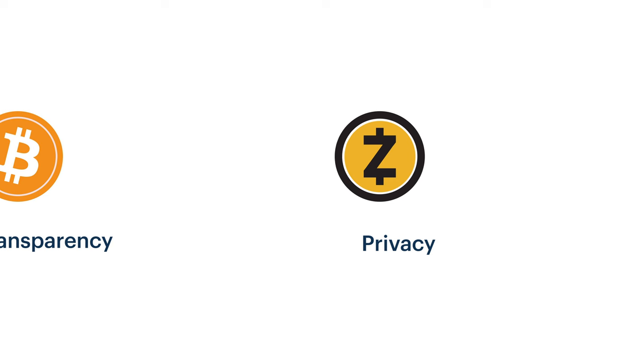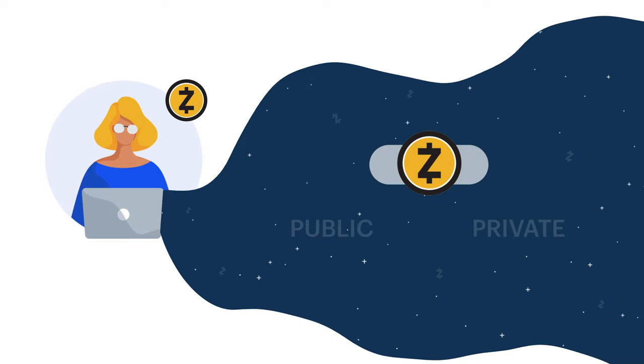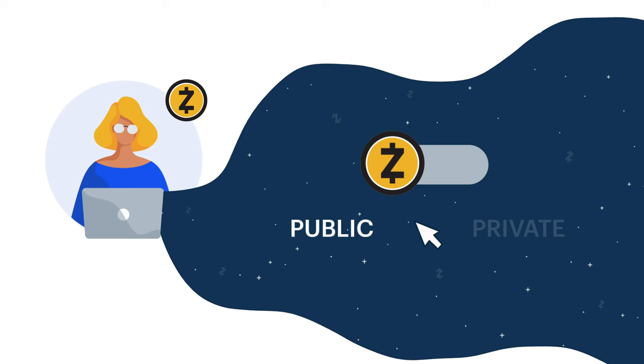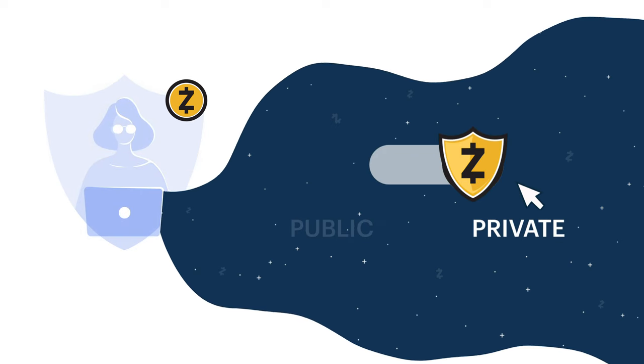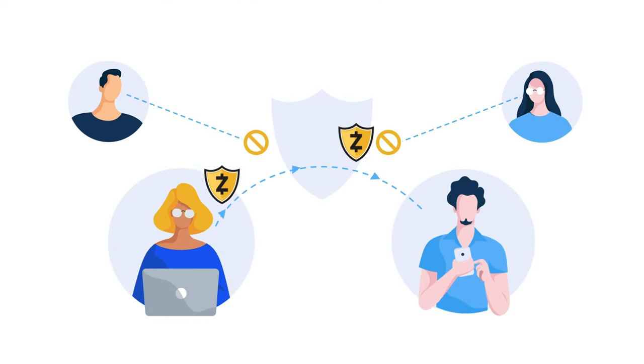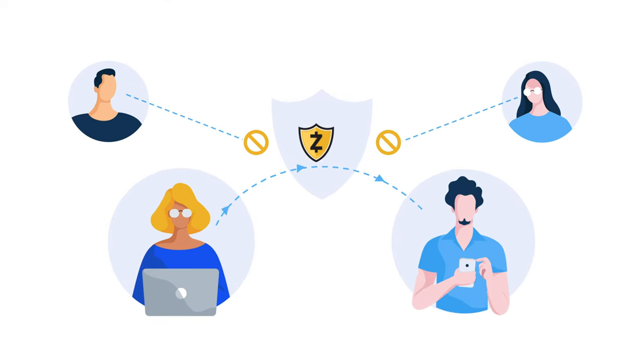That's why Zcash was created. If Peggy used Zcash instead of Bitcoin, she'd have options. If she wanted her transactions and balance to be transparent, like with Bitcoin, she could create a public Zcash transaction. But if she wanted more privacy, she could create a private Zcash transaction, which prevents anyone but Peggy herself from viewing her balance and transactions. No one else.